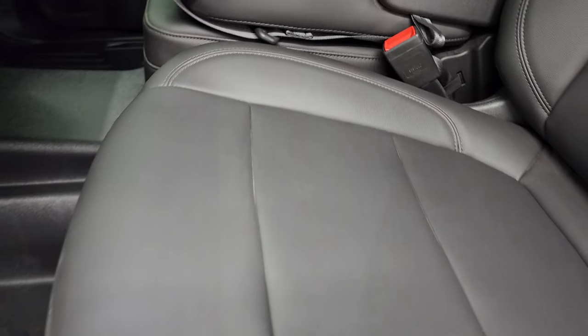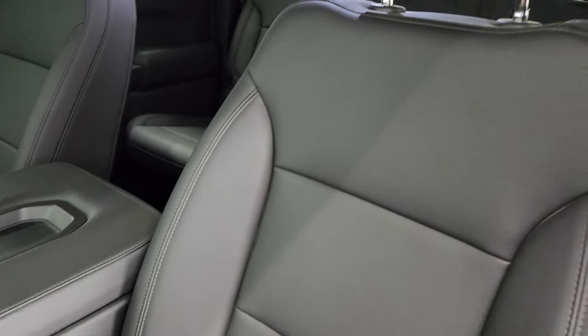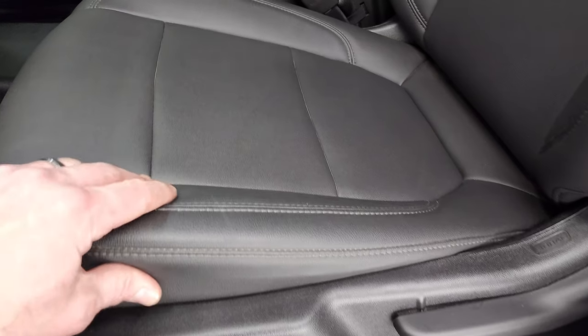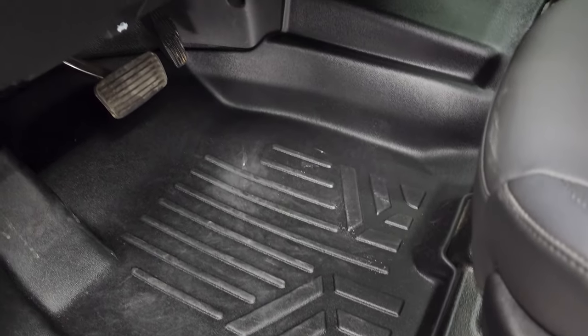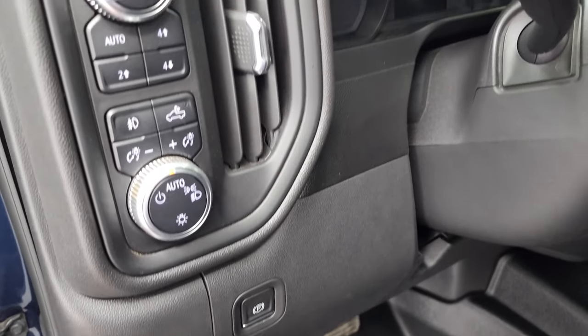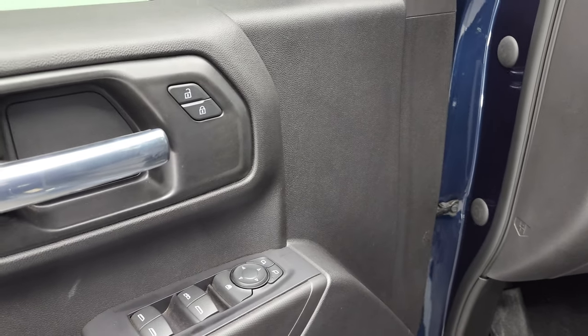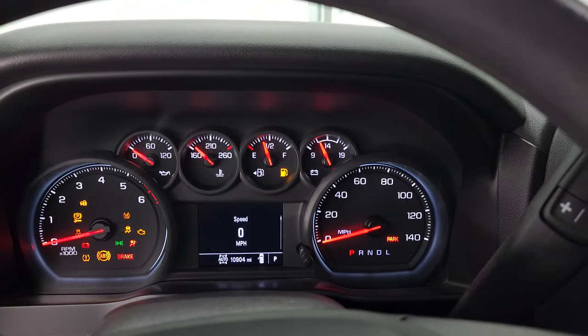This is like a work truck package combined with the X31 package. You get a dark charcoal vinyl interior that feels almost like leather. Max liner all-weather floor mats, auto headlamps, push button four-wheel drive, fog lamps, power windows, power locks, power mirrors. We'll hop inside to check out the miles, radio, and everything this truck has to offer on the interior.